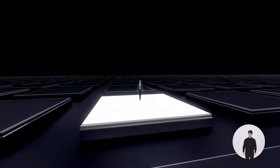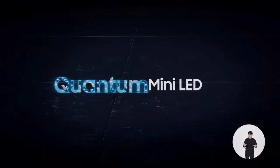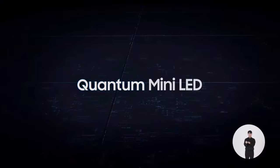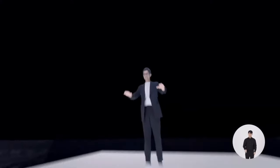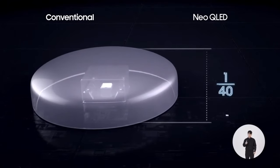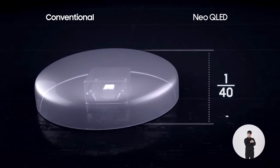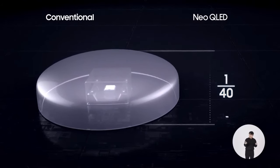It all depends on the revolutionary Quantum Matrix technology, which begins with the Quantum Mini LED. It's what I am standing on right now. In reality, it is as small as a grain of sand. In fact, it's 1/40th the height of previous LEDs.